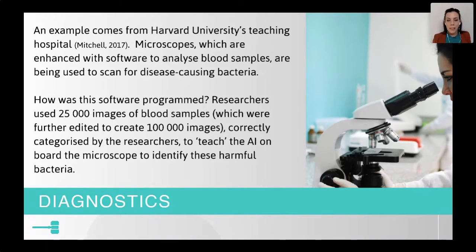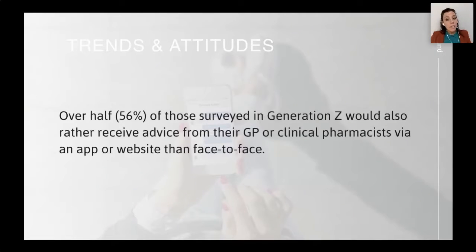The microscope could complete the task in less than three seconds. What's actually happening now is that medical students are going into that lab and are being taught by that software. Over half of them would rather receive advice from their GP or their clinical pharmacist, for example, via an app or a website.